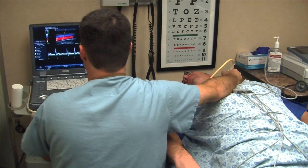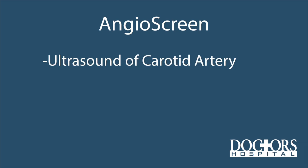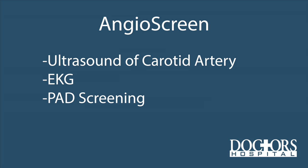Here we are in the exam room for an angio screen. It's non-invasive and painless, and includes an ultrasound of your carotid artery, an EKG of your heart, a screening for peripheral artery disease, and another ultrasound scan that is searching for abdominal aortic aneurysms.